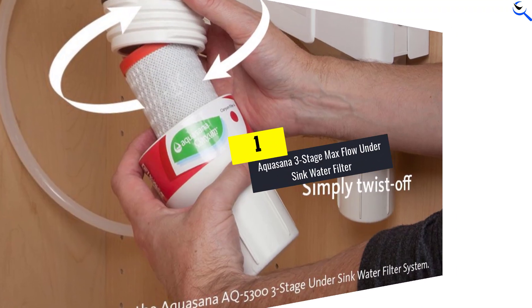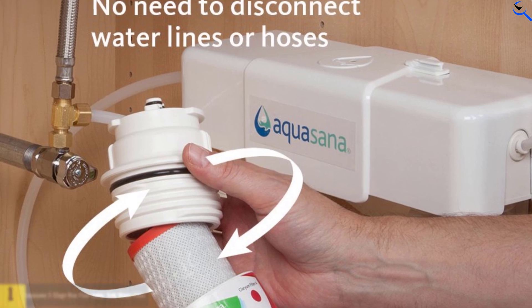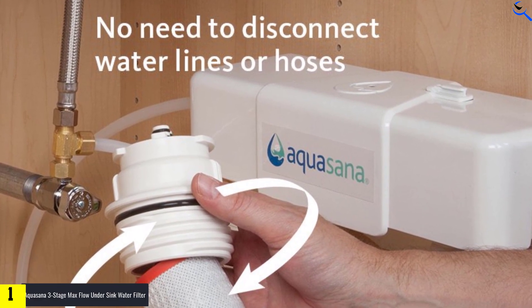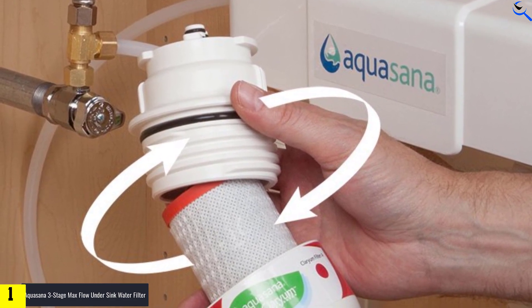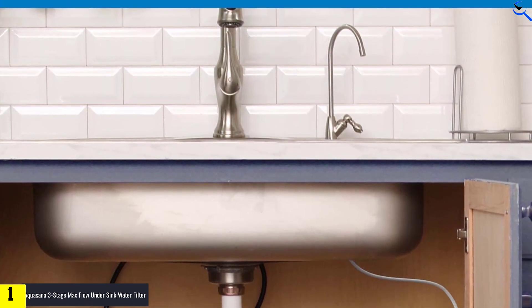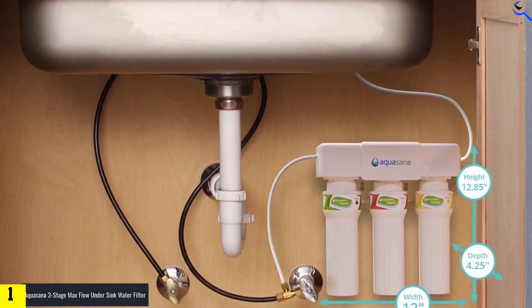And finally at number one, we have the Aquasana Three-Stage Max Flow Under-Sink Water Filter. This under-the-sink system requires a little effort up front to install, but once it's set up you'll get filtered water for up to six months just by turning on the tap. It filters out chlorine, heavy metals, cysts, herbicides, pesticides, VOCs, and more.